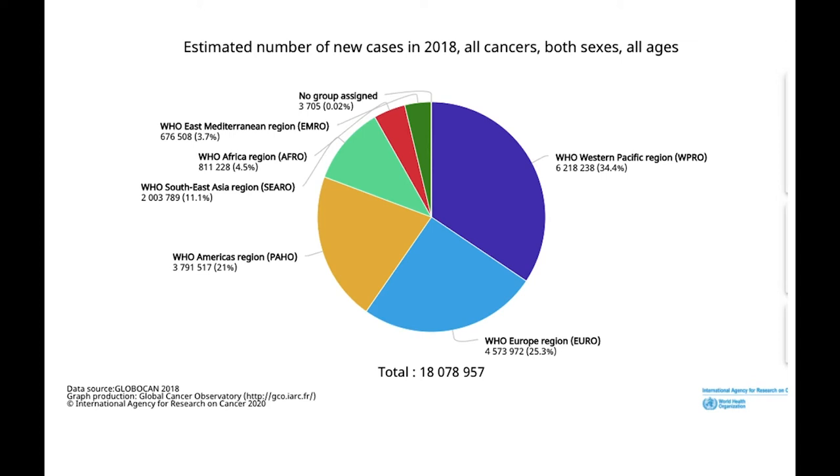The International Agency for Research on Cancer estimates that one in five men and one in six women worldwide will develop cancer over the course of their lifetime. A growing aging population globally and an increase in exposure to cancer risk factors are cited as the main causes for this. It is generally accepted that 50 to 60 percent of cancer patients should receive radiation therapy as part of their cancer management, either as a treatment for cure or for symptom control.